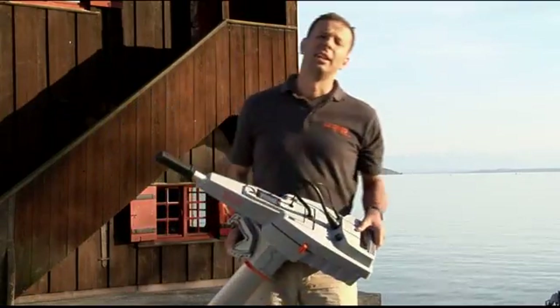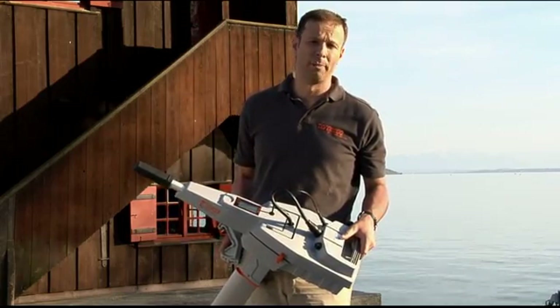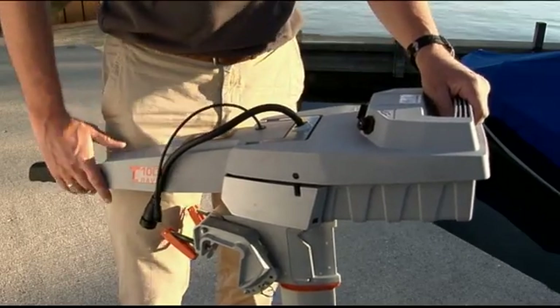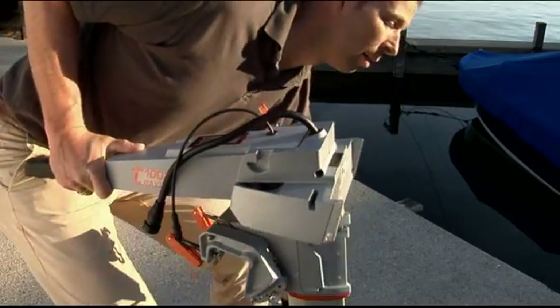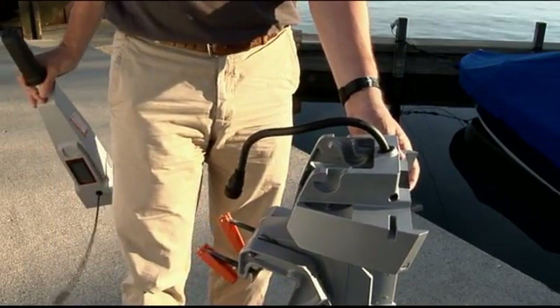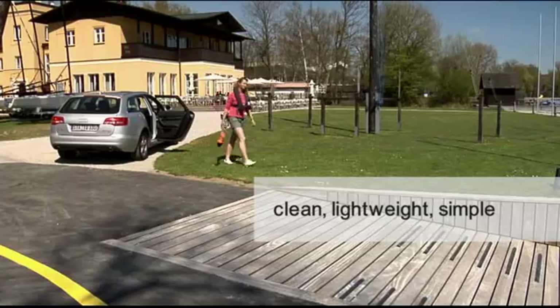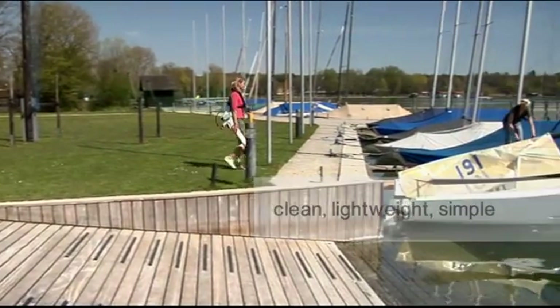The next unique thing is that it's very clean, lightweight, and very simple to transport and store. Once you have loosened the waterproof cable connections, the battery comes off. Then the tiller comes off. Now you can handle it very easily — you're carrying just 10 kilograms or 20 pounds. And as it's very clean, you can store and transport it without worries.